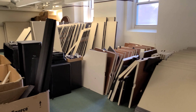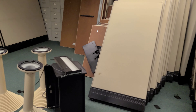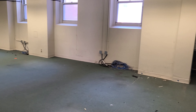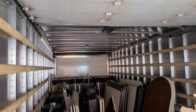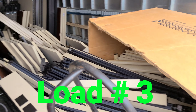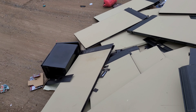Here we go guys, another big clean out. The truck is full — 26 footer. Here we go, we're going to dump all this off. That's what it looks like before. All unloaded guys.